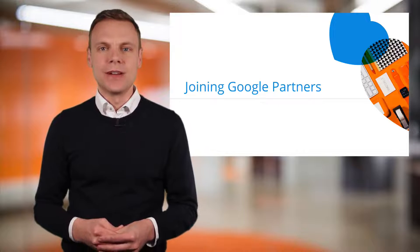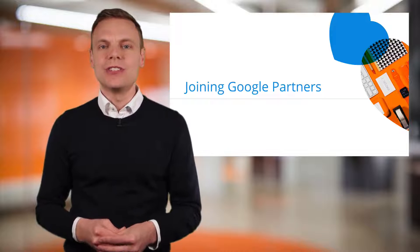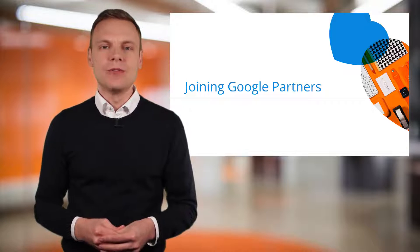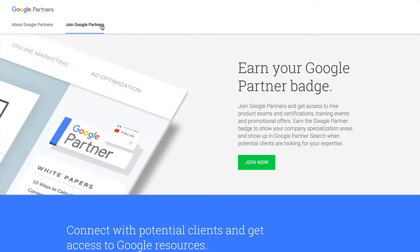You'll need a Google account to join Google Partners. This can be your Gmail login or your G Suite login. You can join Google Partners if you work at an agency, a company, or even if you have your own business. To join, you just need to head to the Google Partners website, select the option to join the program, sign in using your Google account, agree to the terms and then sign up.